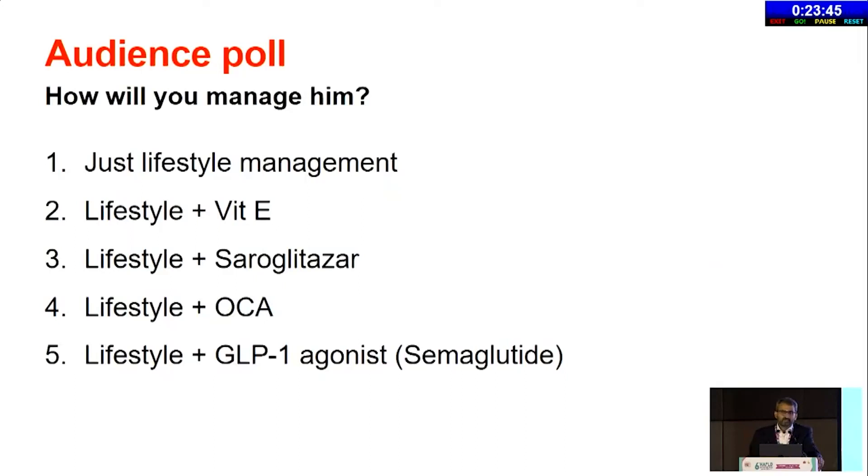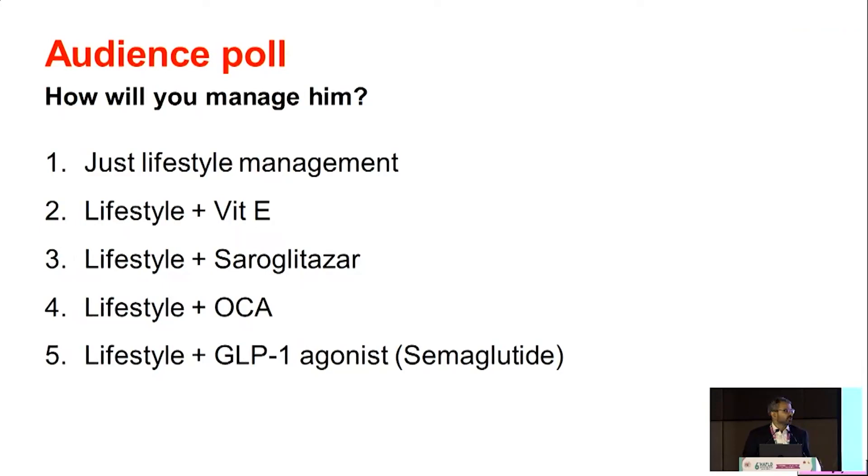Now, that's the audience poll. I urge all of us here to vote. The options are: just lifestyle management; lifestyle plus vitamin E — lifestyle will form the backbone everywhere; lifestyle plus seroglitazor; lifestyle plus OCA; or GLP-1 agonist. Which one of these? As I said, many of these options can be exercised. What do you think is the most appropriate in this case? Voting, please.